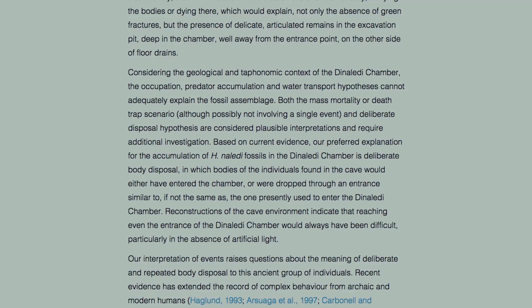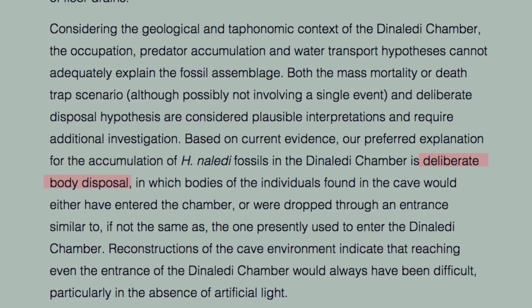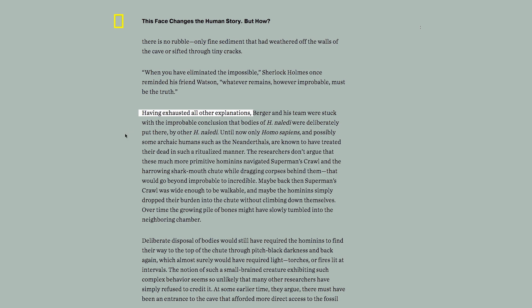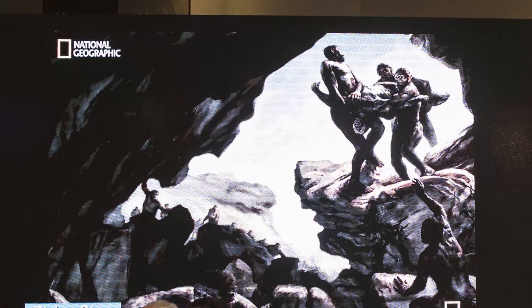And most surprising is what they were doing in this chamber. The conclusion, though it's not certain, is that their relatives might have been putting them there on purpose after they died. In National Geographic's cover story about this discovery, Jamie Shreve details how the scientists eliminated all other possibilities to figure out that likely these were intentional burials.